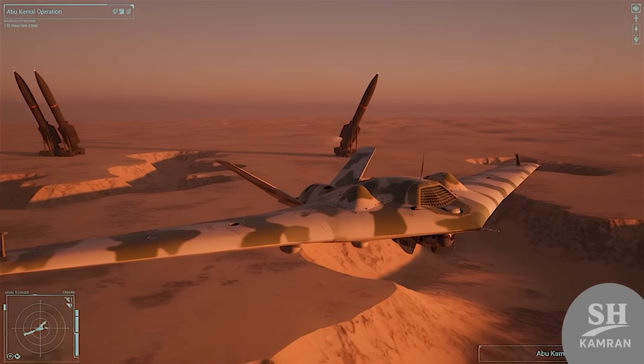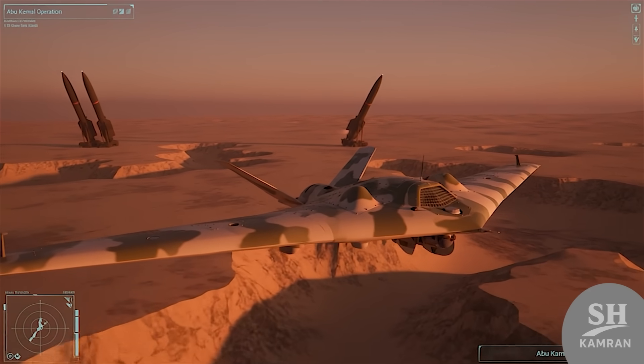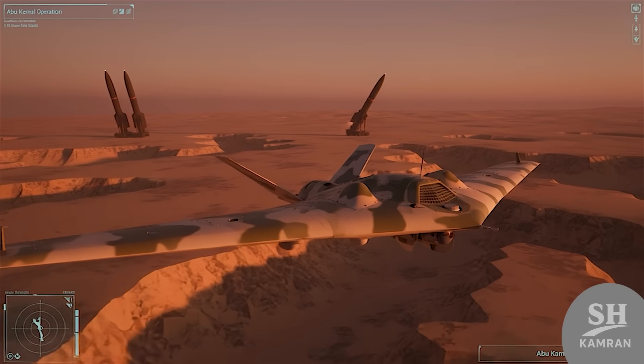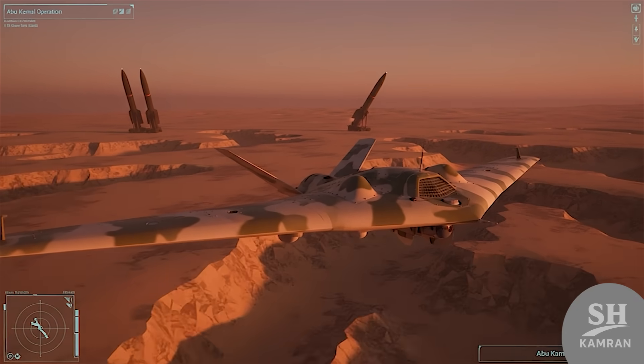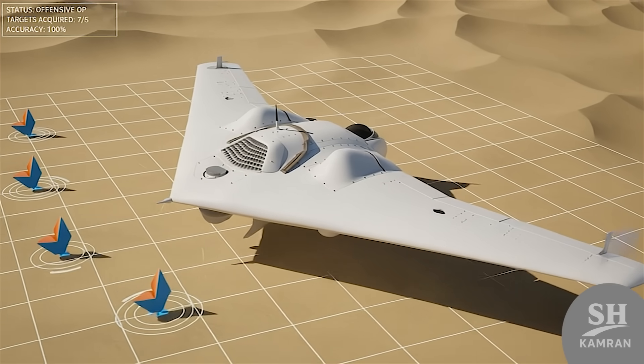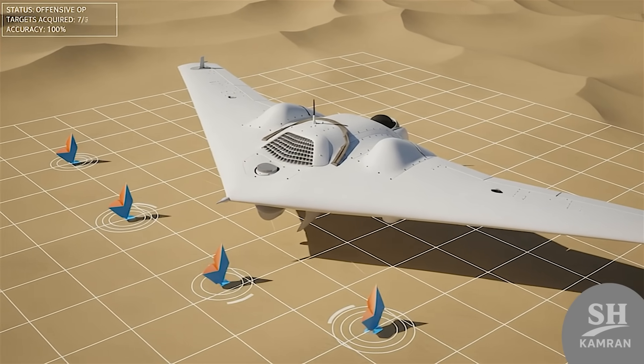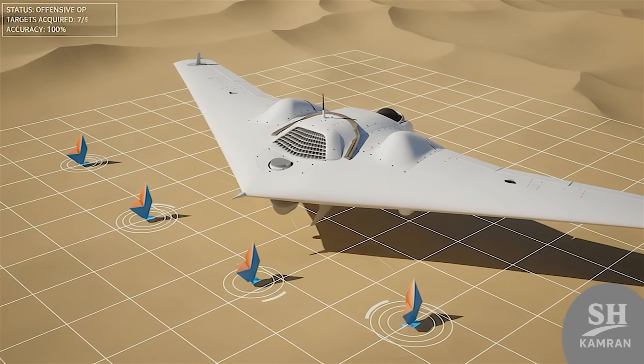Later, during the al-Bukamal strike, it flew beside missiles. Ballistic rockets hit first; Sayeghe finished the remaining targets. Their precision bomb releases destroyed ISIS command centers. It showed drones could act as strike partners, not just scouts.